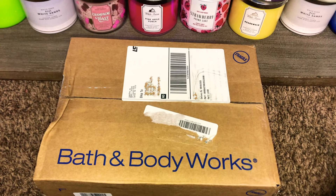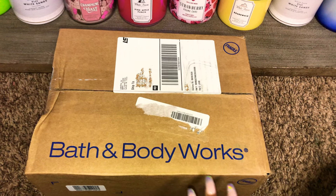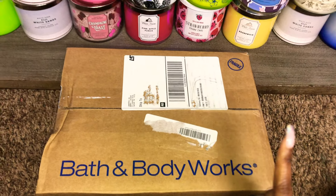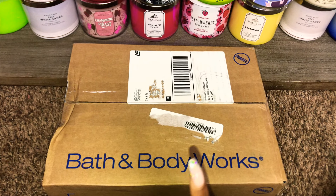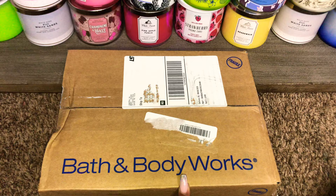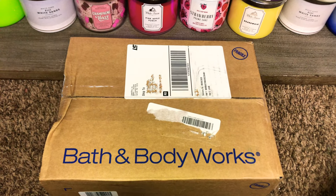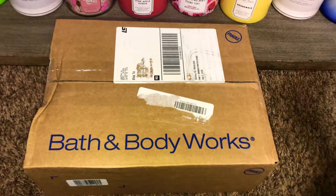Hi friends, welcome back and if you're new here, I welcome you. I've got an unboxing that I would love to share with you. I just got this package today in the mail and I wanted to share with you some online exclusives that I purchased here recently from Bath and Body Works. So let's just get right into this unboxing.